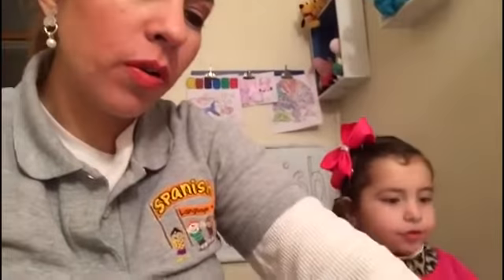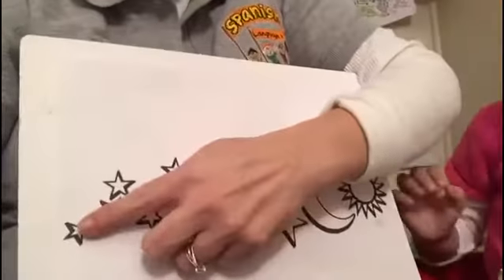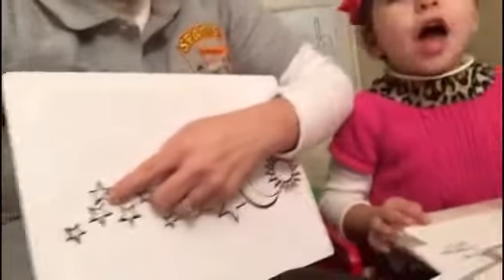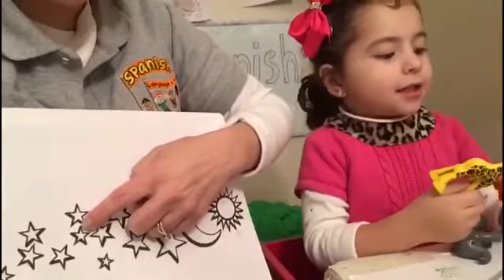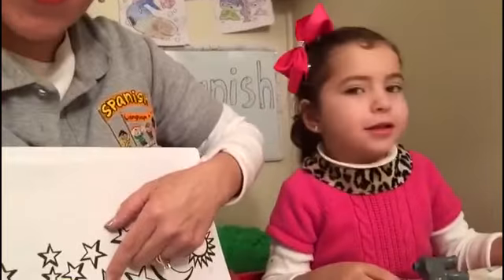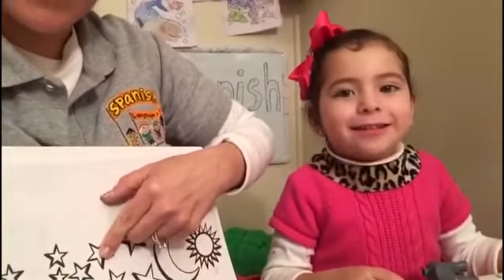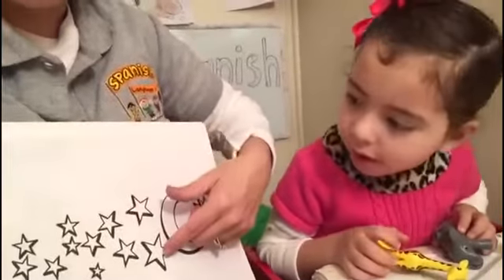Help me to count. Paloma, ayúdame a contar estas estrellas. Las vamos a contar. Una, dos y tres estrellas. Cuatro, cinco, seis estrellas. Siete, ocho, nueve estrellas. Diez estrellas son. Aquí tenemos once y doce.